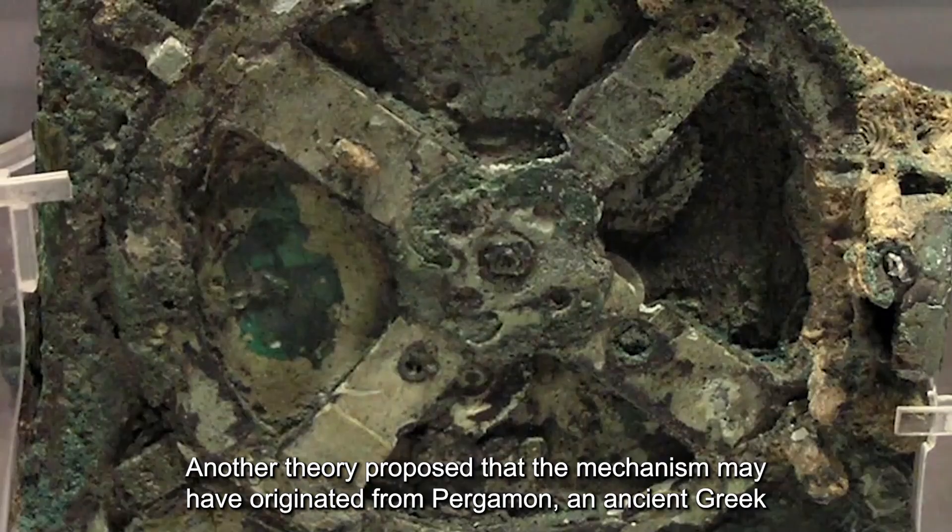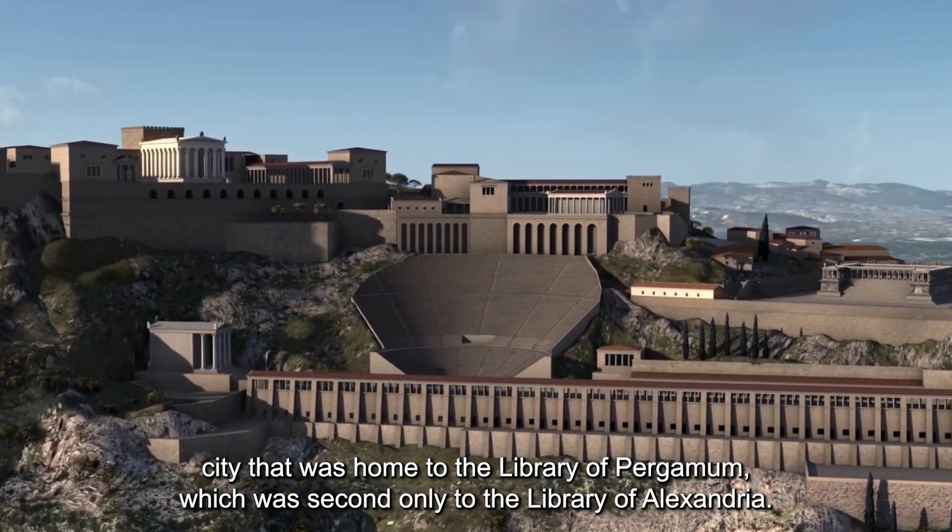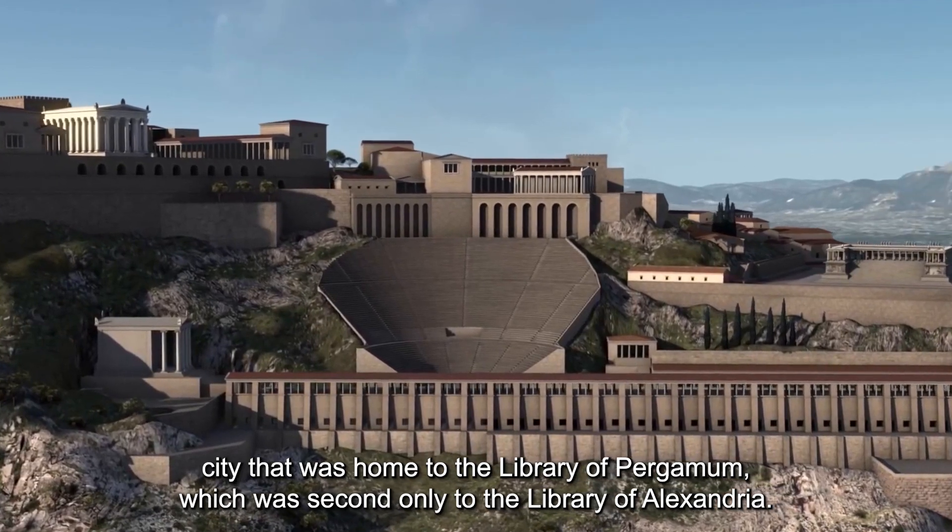Another theory proposed that the mechanism may have originated from Pergamum, an ancient Greek city that was home to the Library of Pergamum, which was second only to the Library of Alexandria.